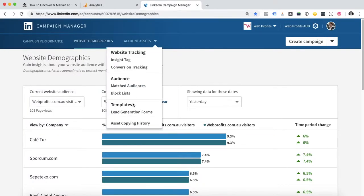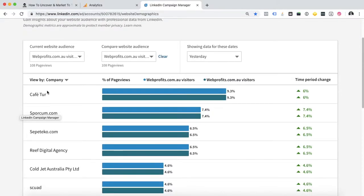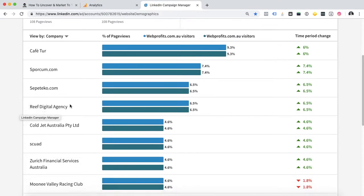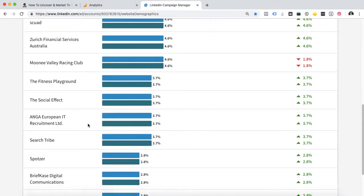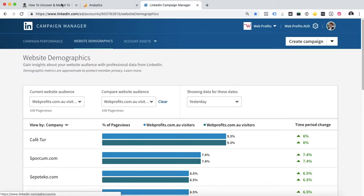The second method is LinkedIn, so you can use a specific tag within LinkedIn to work out exactly what companies are browsing your site, which is pretty cool. So I can see we've got a competitor viewing our site, we've got a racing club, we've got some old clients — so that's pretty useful information.